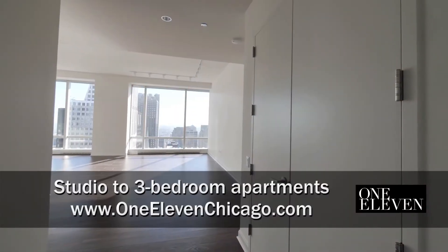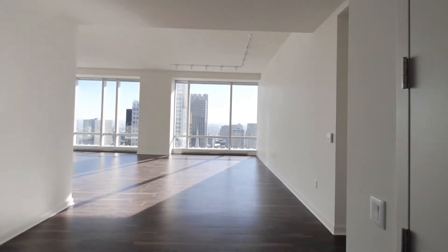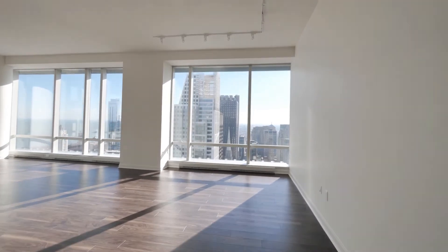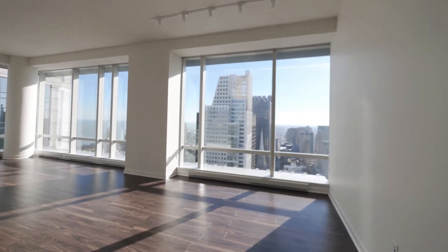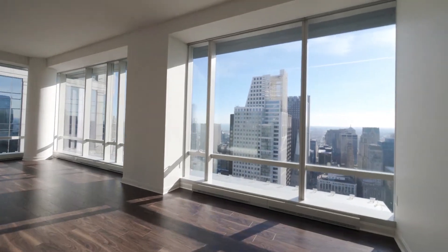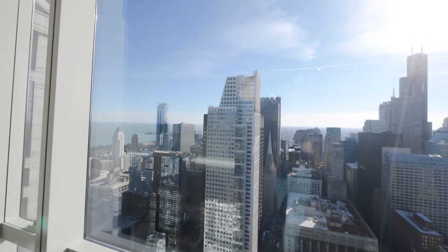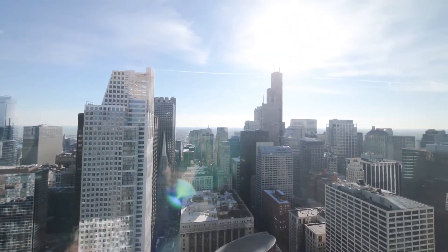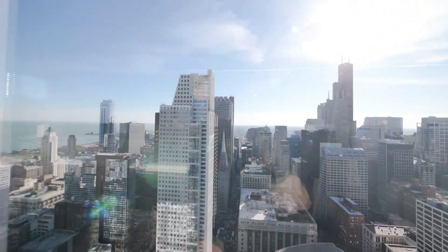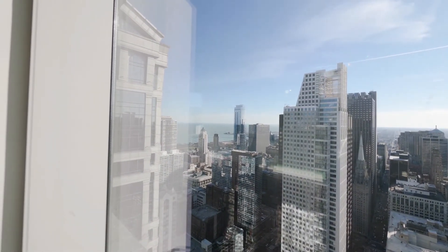I've just walked into the 04 penthouse on the top floor and I'm being drawn toward two walls of windows — floor-to-ceiling windows with 11-foot ceilings, facing south and east. Just fabulous views here, looking out toward Willis Tower, the Board of Trade, and coming around for a view of Grant Park and the museum campus.